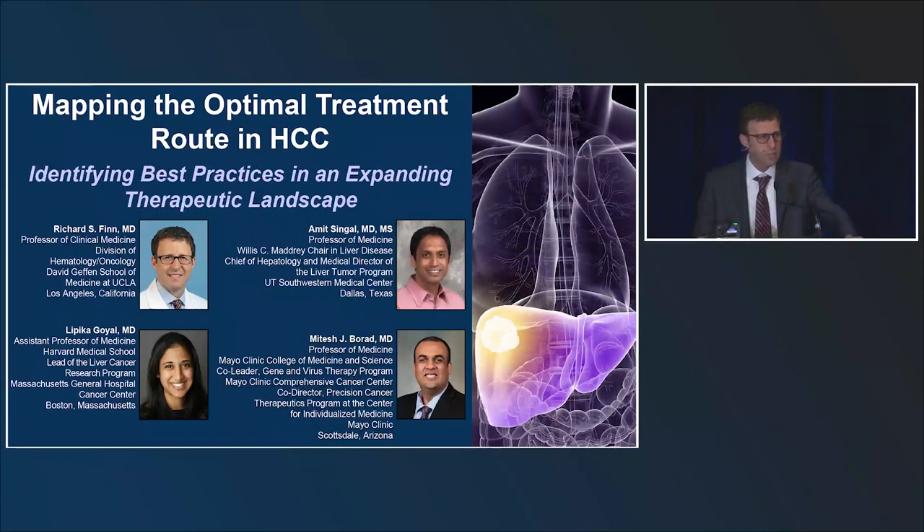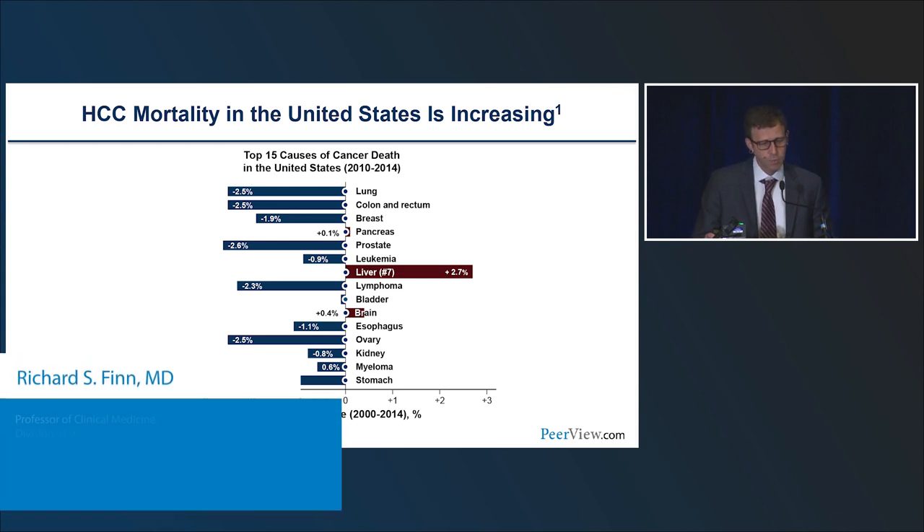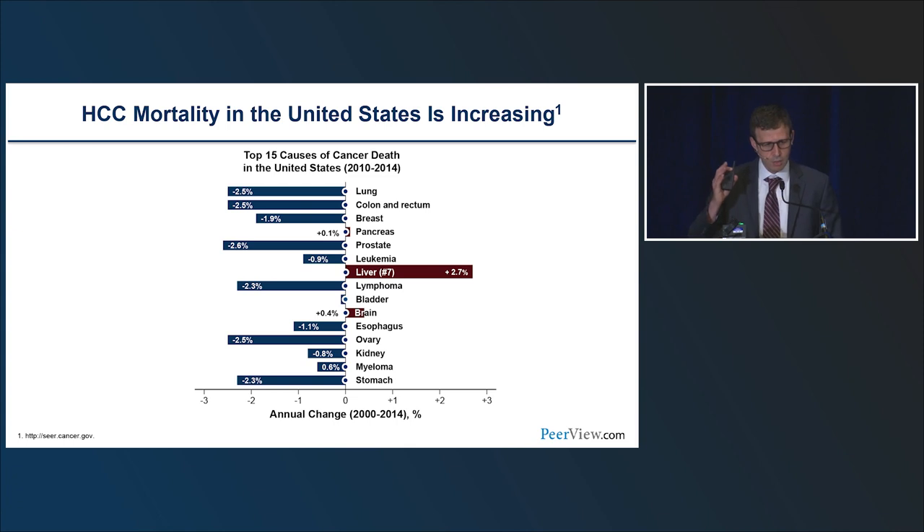Liver cancer globally is a serious problem. In the United States, while we've made a lot of progress in treating many malignancies and we've seen decreasing death rates for many cancers, liver cancer is one of the few malignancies that is rising in death rates. This highlights the unmet medical needs for our patients. Liver cancer is curable when it's found early, but to find it early, you need to look for liver disease — which is really not happening enough in primary care.